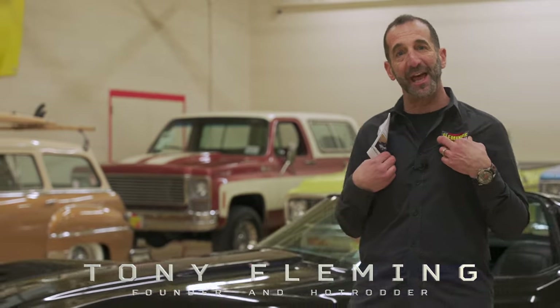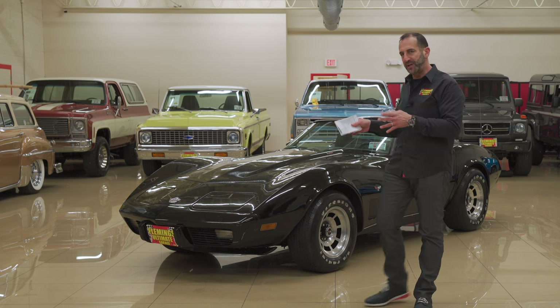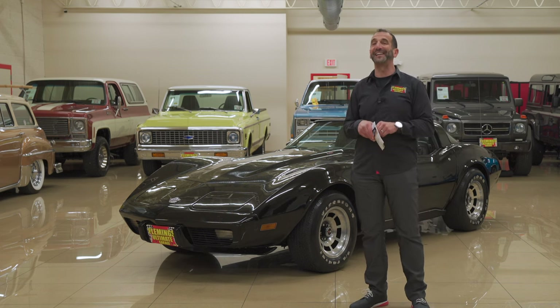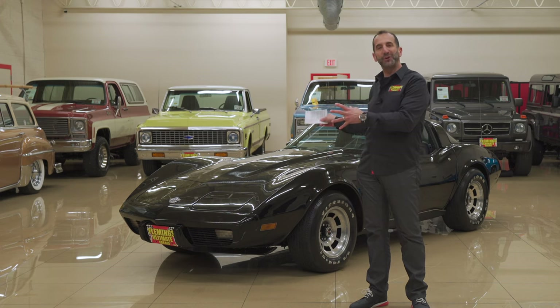Everybody, thanks for joining us today. My name is Tony Fleming from Fleming's Ultimate Garage. We're going to spend a few minutes looking at what I think is one of the best looking bodies ever done — the L82 Corvette with a high performance engine and a C3 body wrapped up in black, black, and black. Let's take a look at the features on this particular car and get into this video.